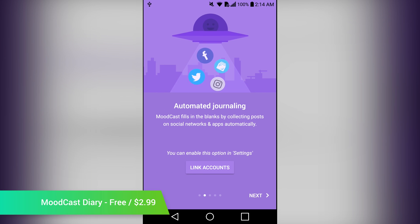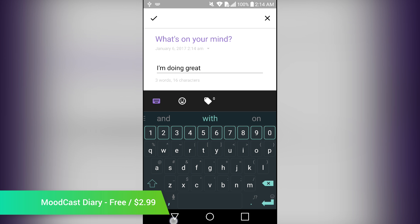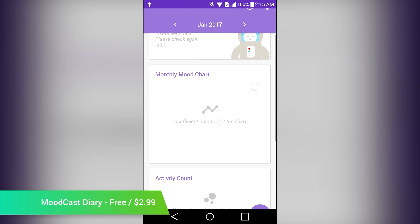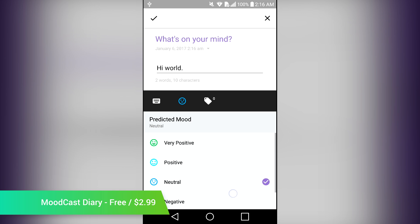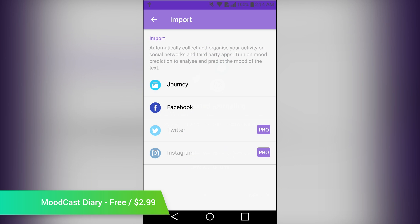Moodcast Diary is an application that tracks your mood. The way it works is that you make diary entries over the course of your average day. The application will then track your mood as time passes. Once it gets into its groove, it can tell you what your pattern is for being happy or for being upset. It also comes with a slick material design interface that's very easy to use. You get the basic features for free, or you can pay $2.99 to integrate your social media accounts into the app so it can gather more information.